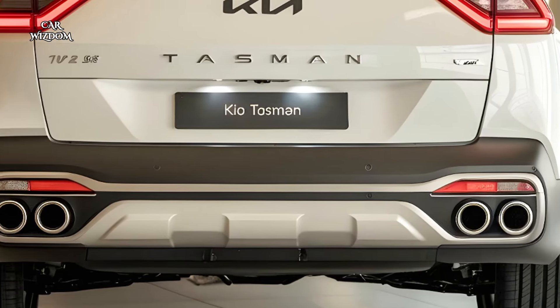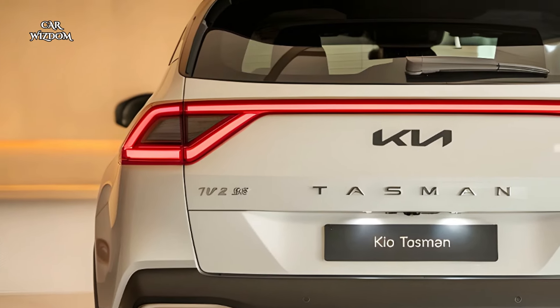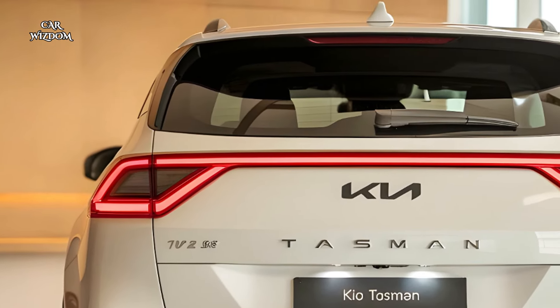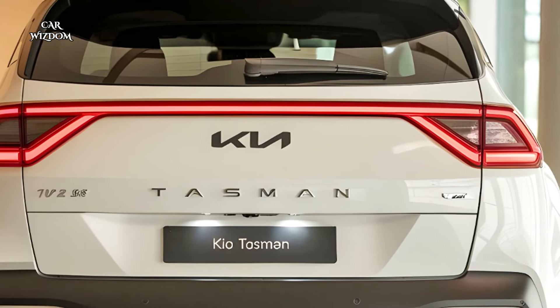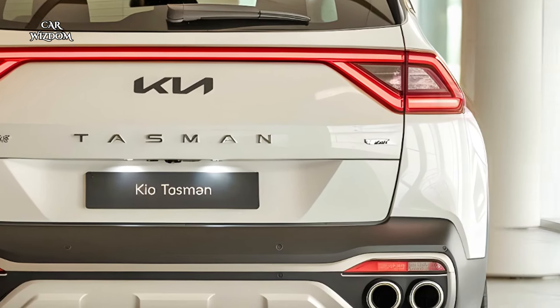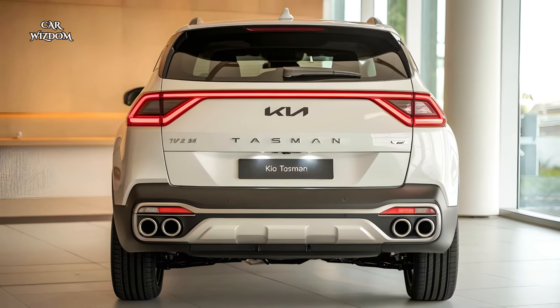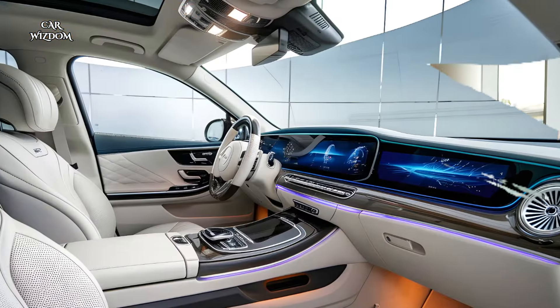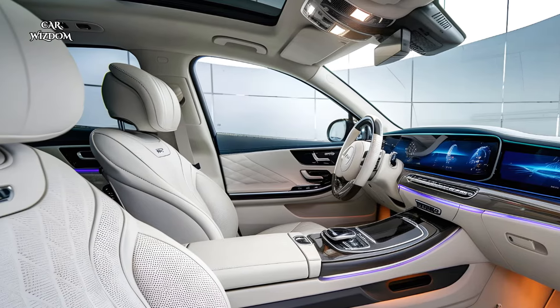Inside, the Kia Tasman is a blend of comfort and luxury designed to create a welcoming, premium environment. High-quality materials such as soft-touch surfaces, leather upholstery, and ambient lighting elevate the cabin's feel, while spacious seating for up to seven passengers and configurable cargo space make it as practical as it is luxurious.